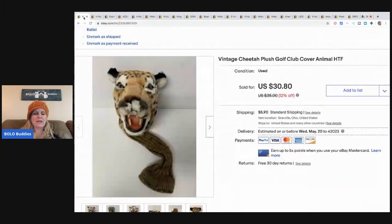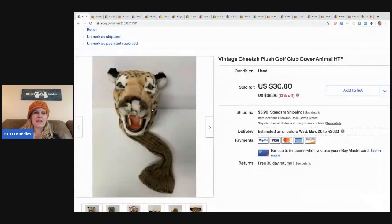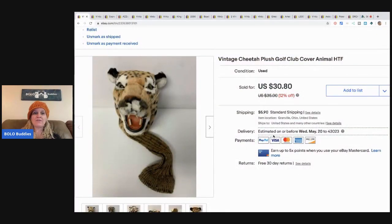Alright, let's get started with the screen share. The first item I sold is this vintage cheetah golf club cover, sold for $25 on best offer. I picked this up at a garage sale for probably a dollar or less — it's plush. I did a little Instagram video on this one.